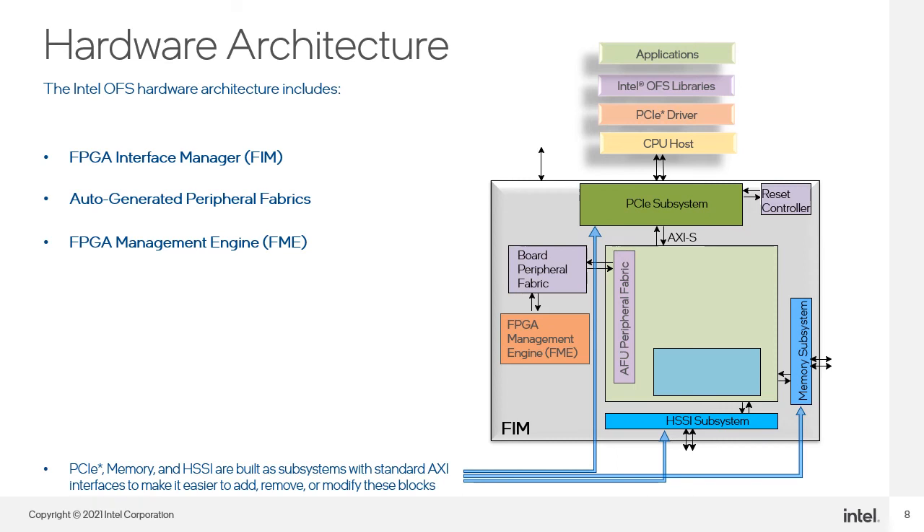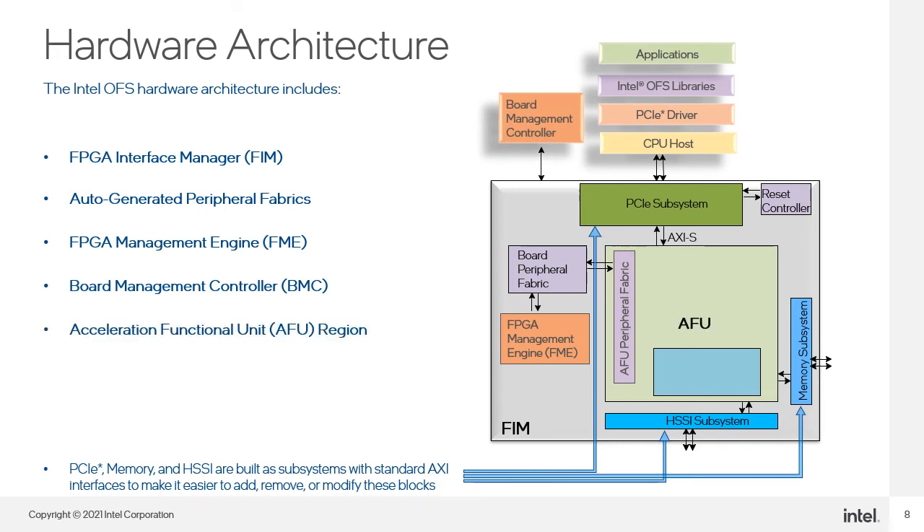The FPGA Management Engine contains FPGA management configuration and status registers and the logic for global control of the device. The BMC provides root of trust and telemetry monitoring support. The AFU Region is where developers can implement their custom workload or application development. The Partial Reconfiguration Region, located inside the AFU, is where workloads can be dynamically programmed.